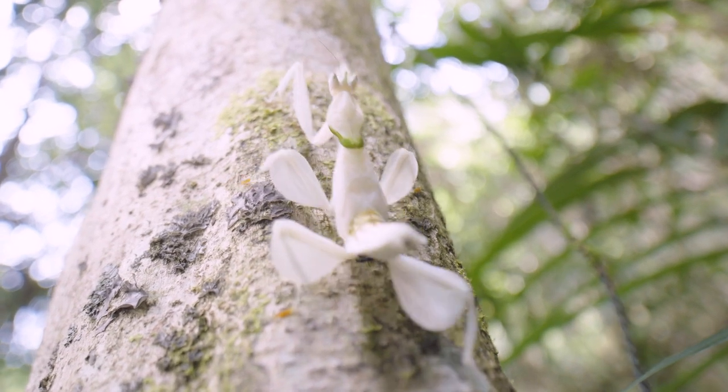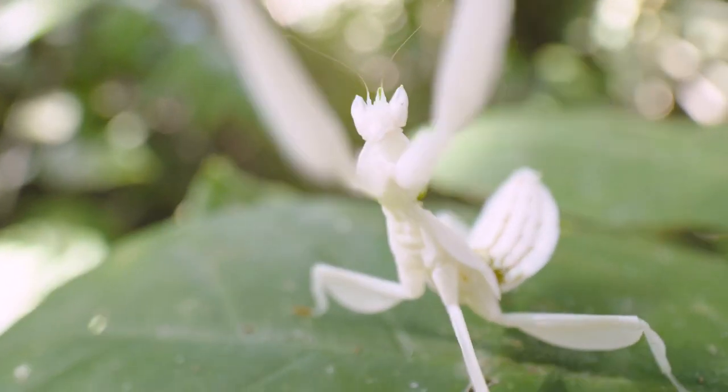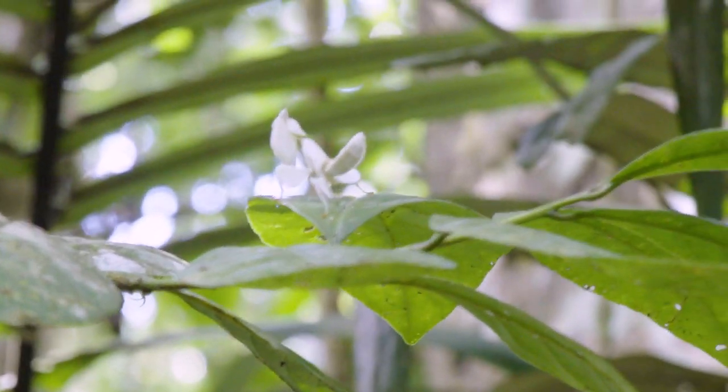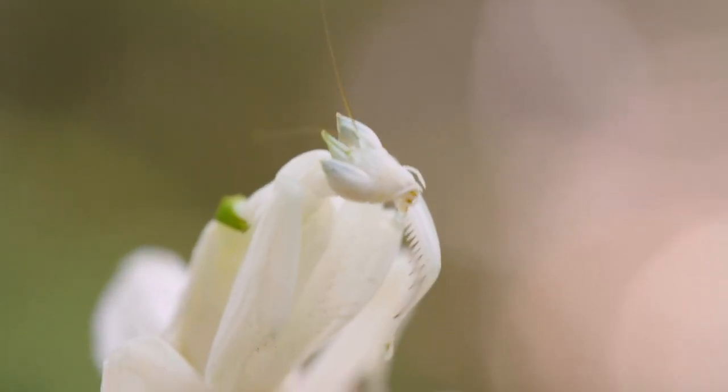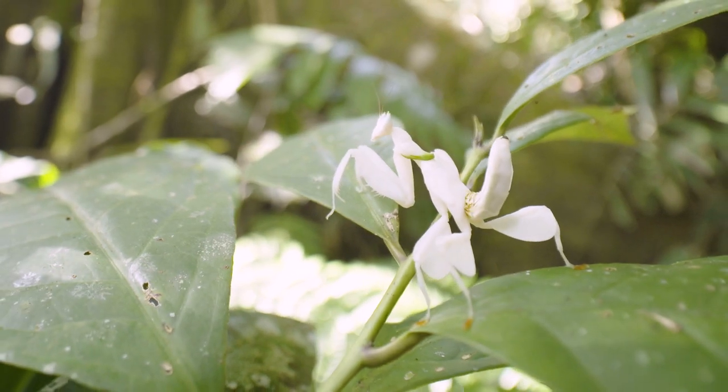Today I'm looking for the orchid praying mantis. It is just unbelievable — the fact that it has evolved to look just like a flower, to go to the extra level in order to actually attract its prey, is one step further than the rest of a praying mantis. The orchid praying mantis is on the top of the list. It's the master of deception. And that is the species I'm after today.